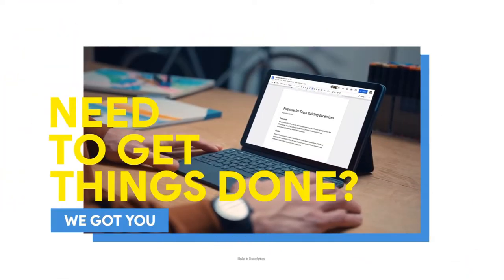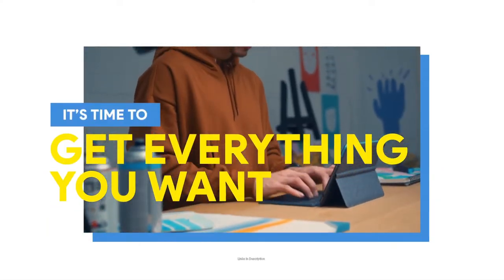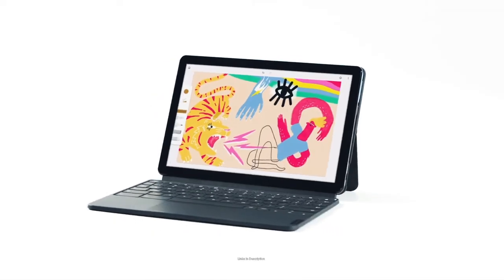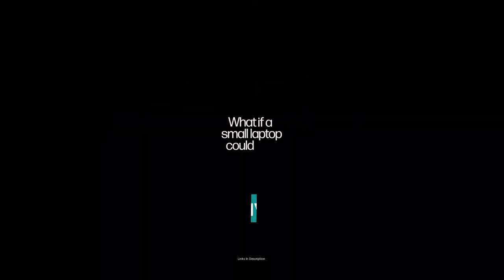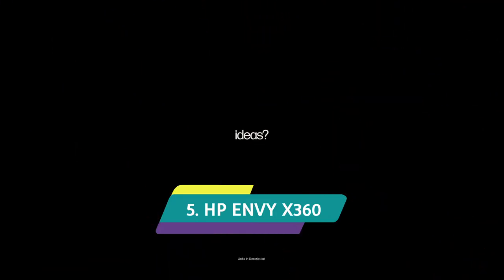Buy this amazing laptop for its awesome battery life, detachable two-in-one design, bright vivid OLED display, and the included keyboard and cover. Links are given in the description for various countries — you can check the price and availability in your country and buy from there.